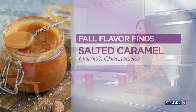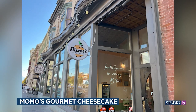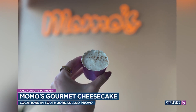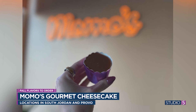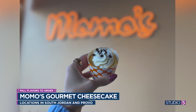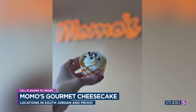Last but not least is salted caramel. We're catering to a sweet tooth with Momo's Gourmet Cheesecake, which has multiple locations around the state. Salted caramel is one of their permanent flavors, so you don't have to rush. You can get it in their mini cheesecake bites, which makes it really fun to try multiple flavors. They also have seasonal flavors that rotate weekly, like a chai and a pumpkin chocolate chip. It's a shareable, fun dessert and a great alternative to ice cream.